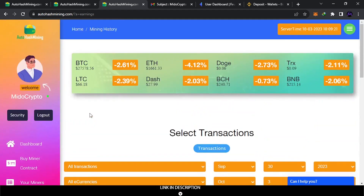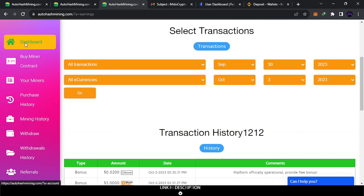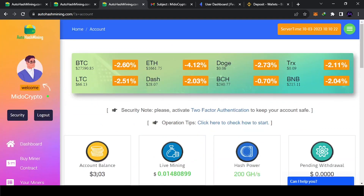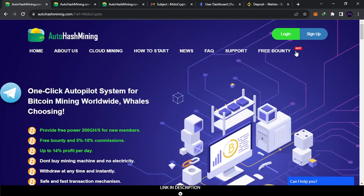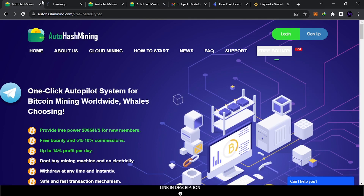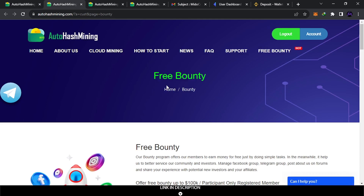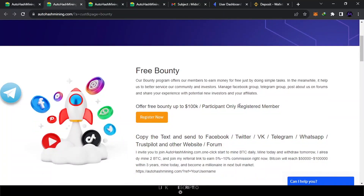I'll show you how to withdraw at the end, but first let me show how you can earn extra money. How did I get those three dollars? It came from the bounty program. This website is still new and they want help promoting it. If you come here and participate, they will give you money. It's a free bounty open to everyone, because there are a lot of ways to participate.